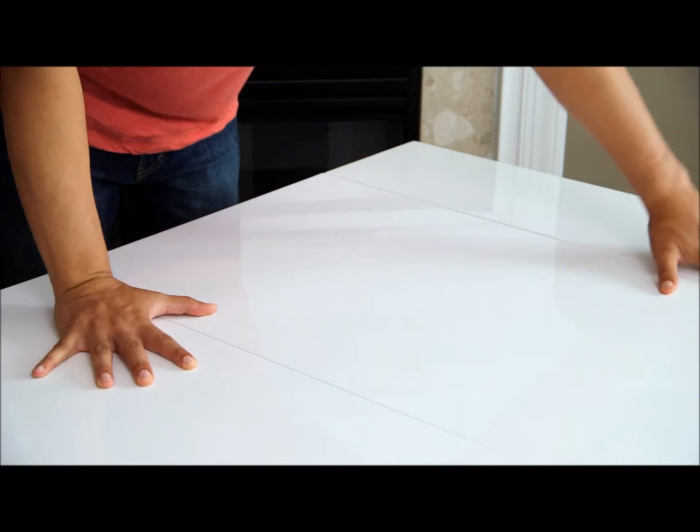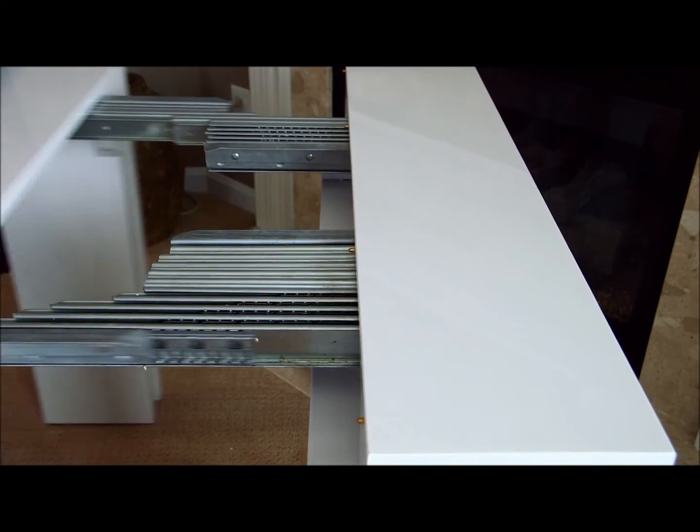This isn't some flimsy card table. The EZglide track system is sturdy and smooth.